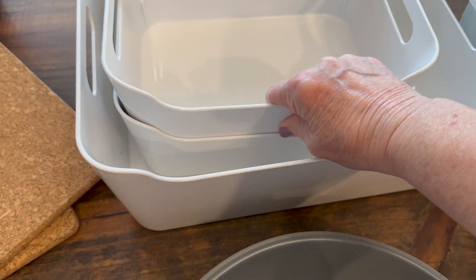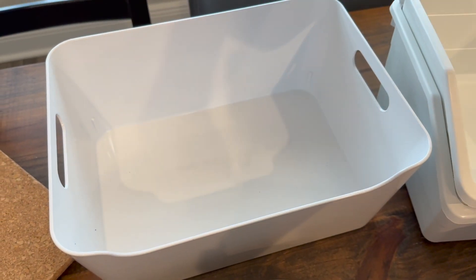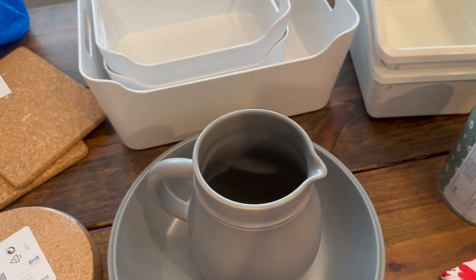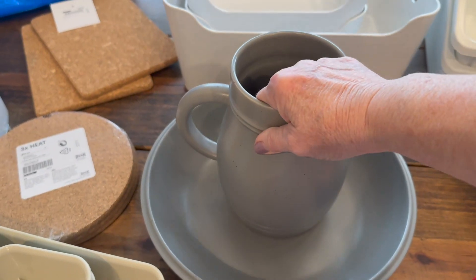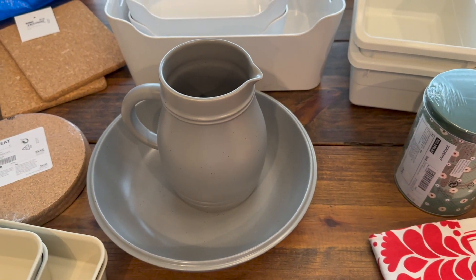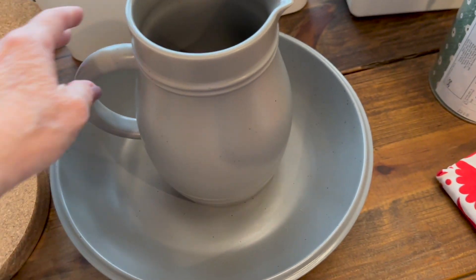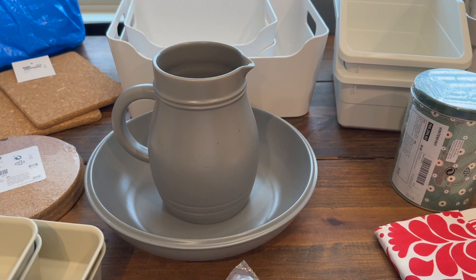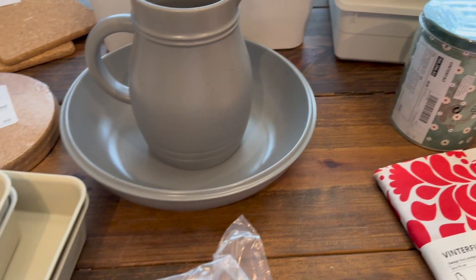These are my favorite favorite favorite containers — you've seen them all over my organizing videos. I got a few more: one big one and two smaller ones. And this ceramic set — I am in love with it and it was on sale, I think around seven dollars. I have no idea what I'm going to do with it yet, but I think I'll put it on my built-ins in the living room. I just loved it so I got it.